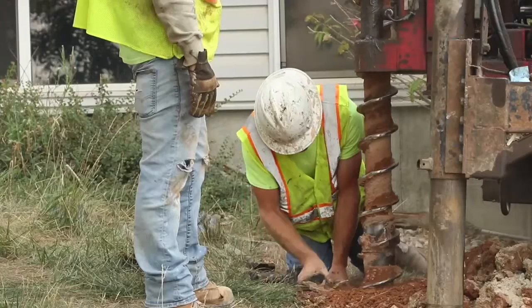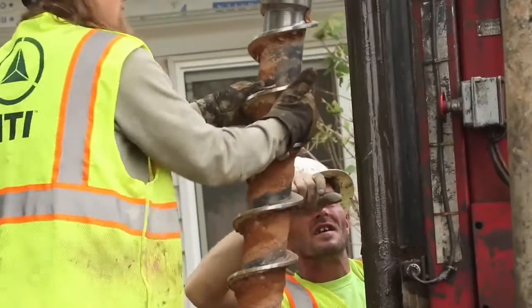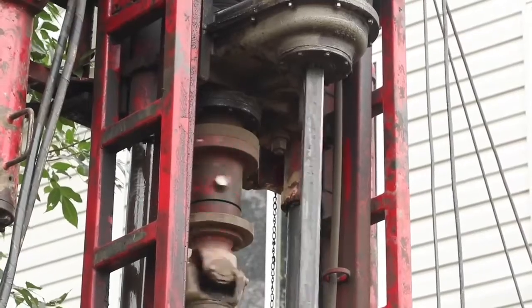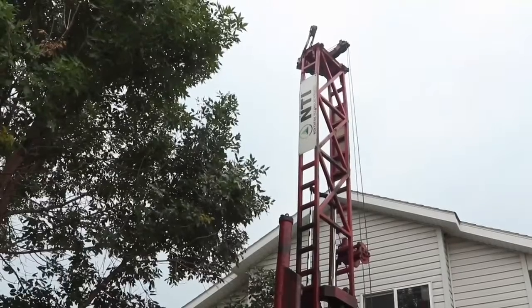We're doing some investigatory drilling here. We're drilling seven to nine holes at about 50 to 150 feet deep. We picked these locations based on some of the studies that we've previously done, that Montana Tech has done, along with our own research.